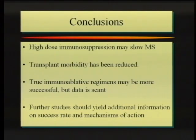In conclusion, we think that this extremely high dose immunosuppression may slow MS, especially in aggressive cases. We've reduced the morbidity to less than 5%. We suspect that completely eliminating the immune system may be more effective, but the data is still very preliminary. We will need to work out more mechanisms to minimize mortality, as it's still unacceptably high. We hope that ongoing studies will answer at least some of these questions over the next few years — how well this works, and what the best patient group is. Thanks for your attention.